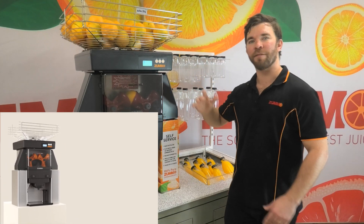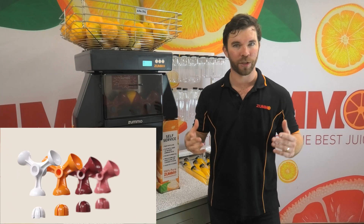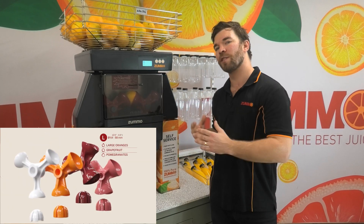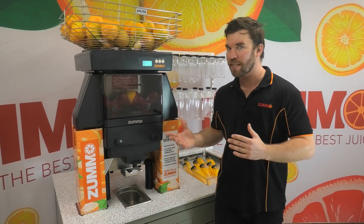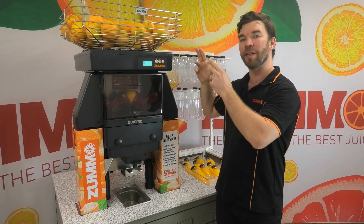The Zumo Z40 is the biggest and fastest of the Zumo range, capable of juicing 40 fruits per minute across fruit sizes ranging from limes to grapefruits and pomegranates. It's one of the most versatile and consistent juicers you can get. Its speed means that you can get one litre of juice in 15 seconds, and its 20kg hopper means you don't have to spend all day refilling the machine.